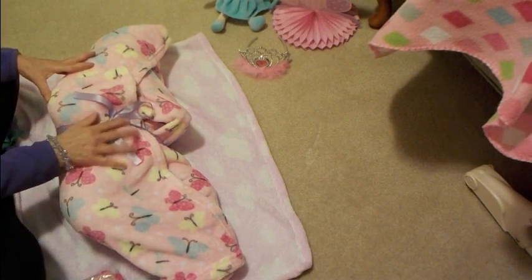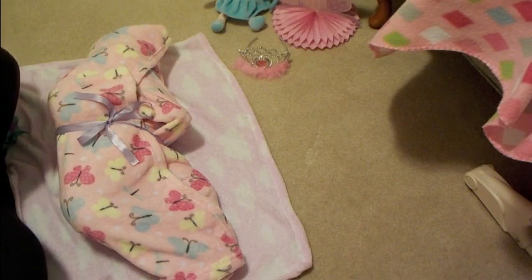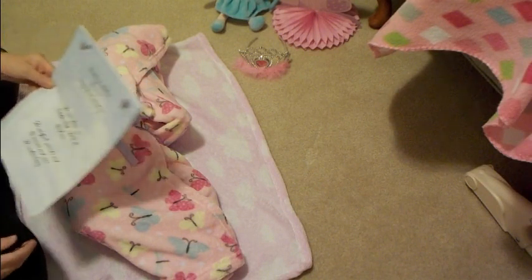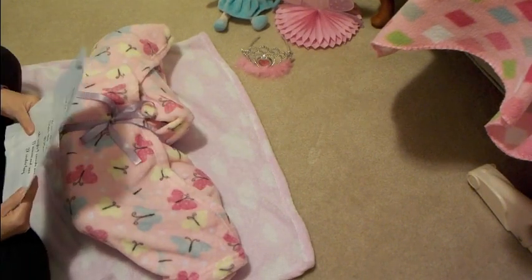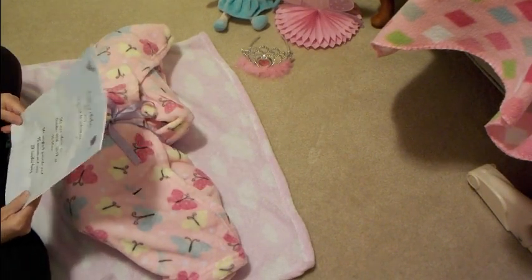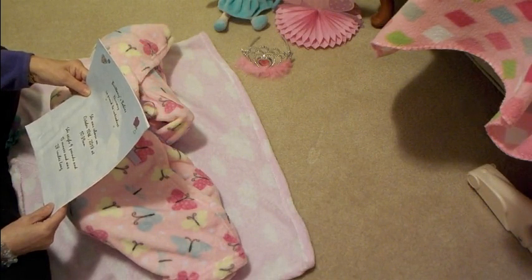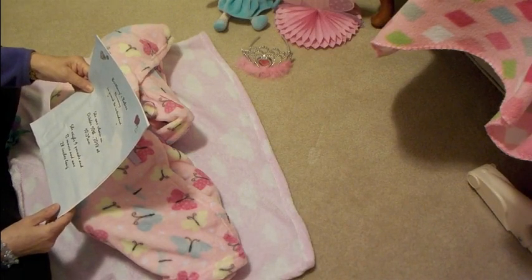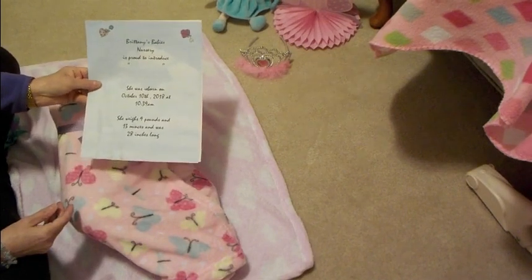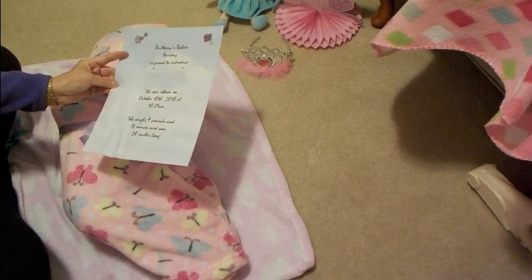She came with her birth certificate, and it says Brittany's Baby's Nursery is proud to introduce — and she left the space blank for me to fill in the name. She was reborn on October 10th, 2018 at 10:39 a.m. She weighs nine pounds and 13 ounces and was 28 inches long. I'll laminate that certificate.